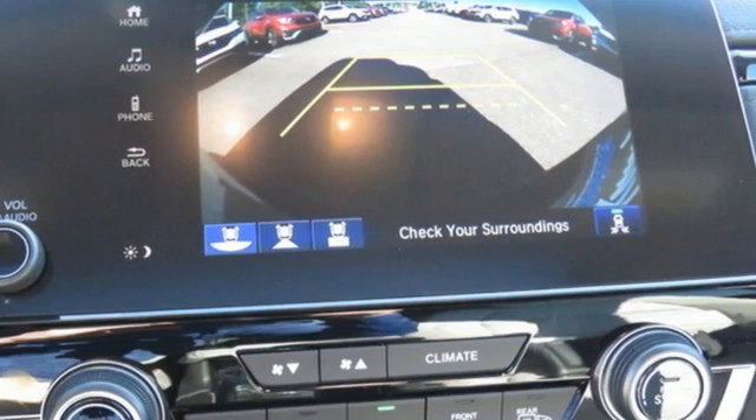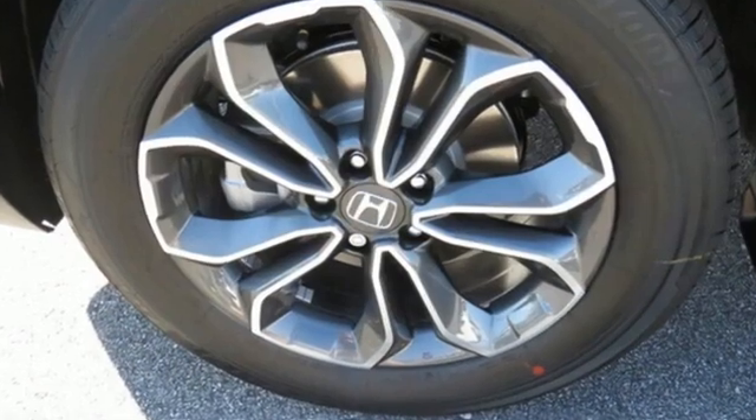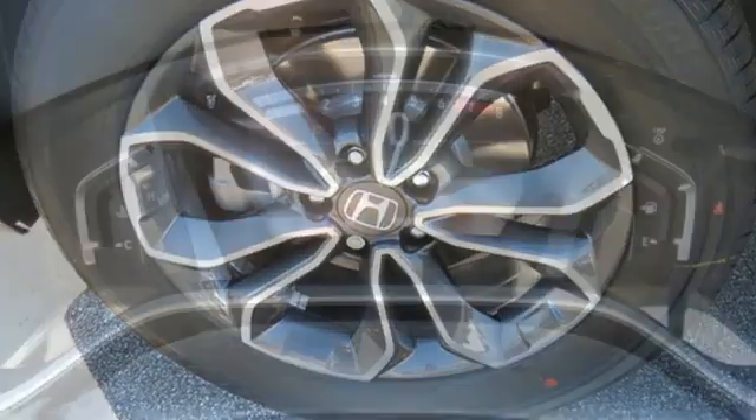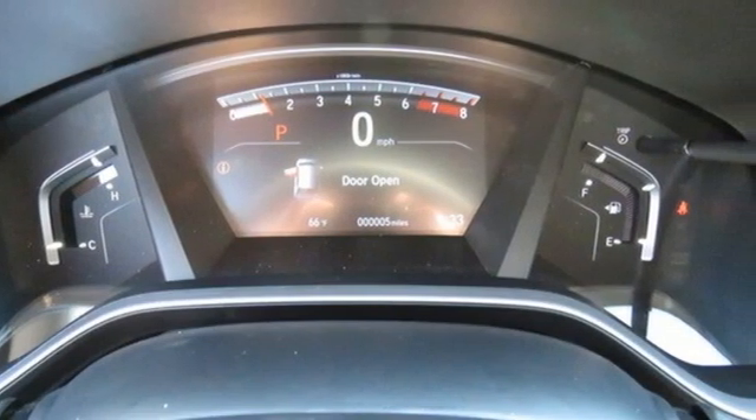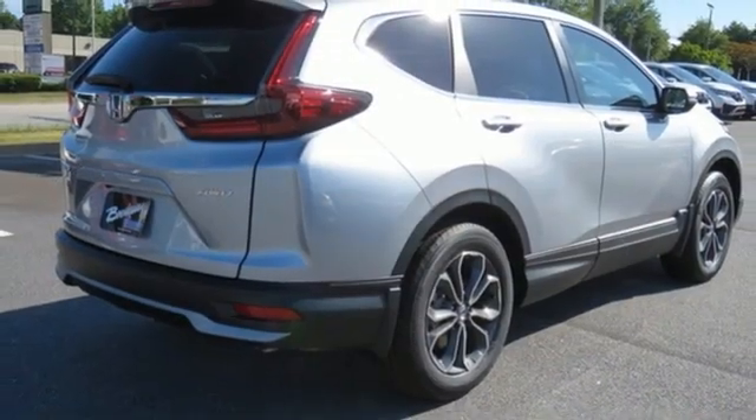It boasts an impressive list of features like these: intercooled turbo inline four-cylinder engine, dual zone climate control, external memory control, digital instrument gauges, and front heated bucket seats.